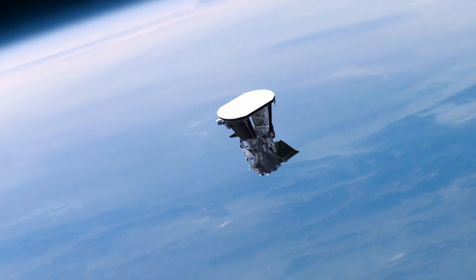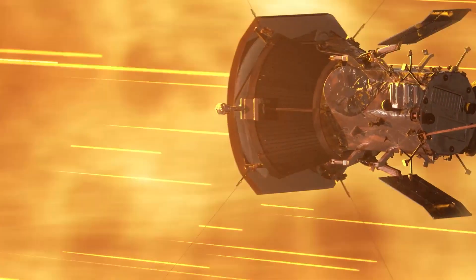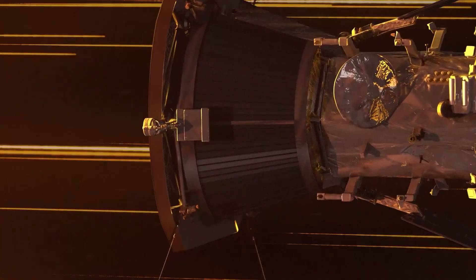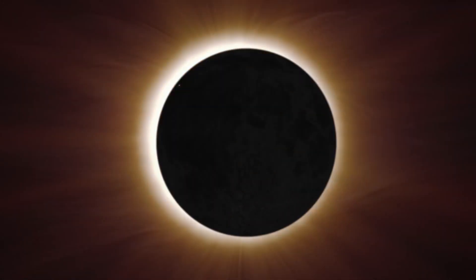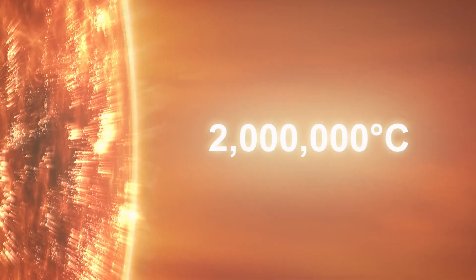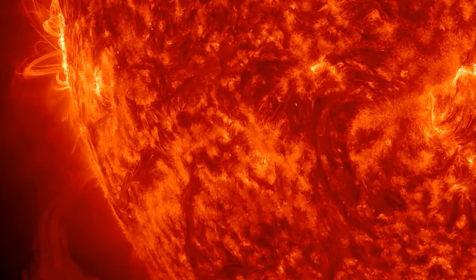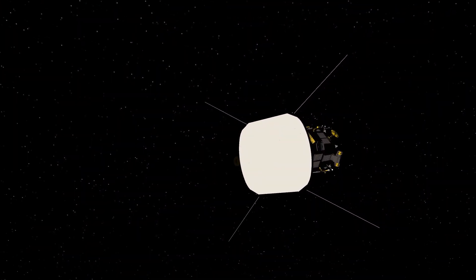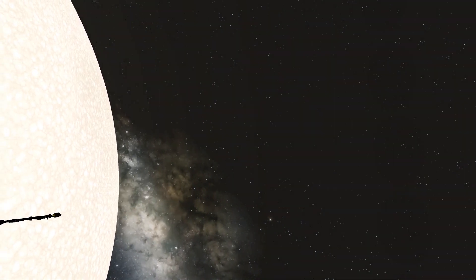Perhaps the most impressive piece of technology on board the Parker Solar Probe is its heat shield. This shield is made of a super-strong carbon-composite material which is able to withstand the extreme heat and radiation of the Sun's corona. The corona is the outermost layer of the Sun's atmosphere, where temperatures can reach upwards of 2 million degrees Celsius — hotter than the Sun's surface itself. The heat shield is designed to protect the spacecraft from these extreme conditions, allowing it to get as close as possible to the Sun and gather valuable scientific data.